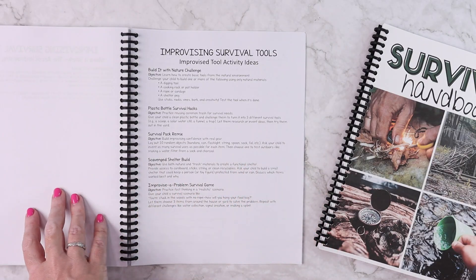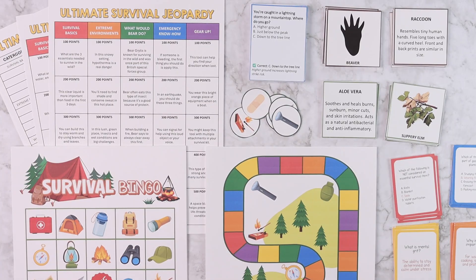There are also answer keys for the true and false pages. Before this update the survival unit study had one game, but I really wanted more because there are so many fun topics in this study. So we now have survival bingo, animal track and scat match, a medicinal plant match, a would-you-survive survival scenario game, the ultimate survival jeopardy, and a survive and thrive wilderness trivia survival game. If you ever purchased this study when it was called Survival School or the first update, you should have already received an email with the ability to download this update, because we give all updates to you for life.